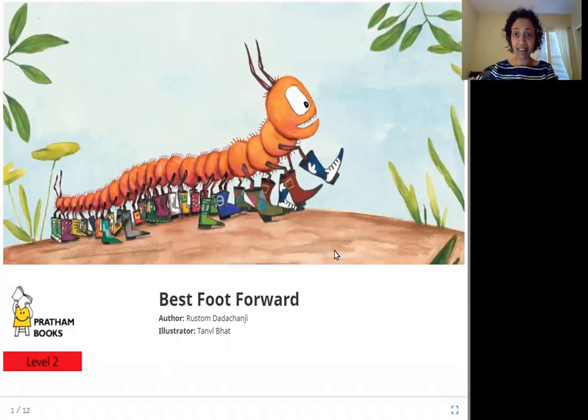Hello everyone. Today we are going to read Best Foot Forward. The author is Rustam Dadachanji, the illustrator is Tanvi Bhatt, and the publisher is Pratham Books. So let's read Best Foot Forward.